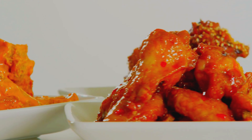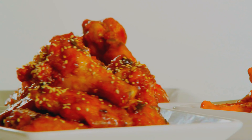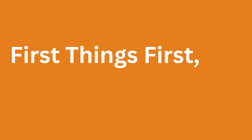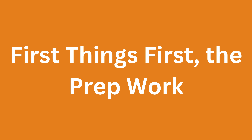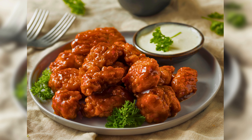Let's kick things off with the basics of making the perfect chicken wings. First things first, the prep work. Clean and pat dry your chicken wings before seasoning them. It is the foundation of a delicious batch.